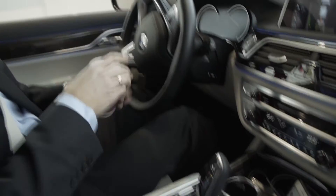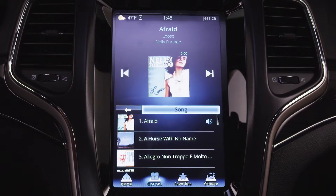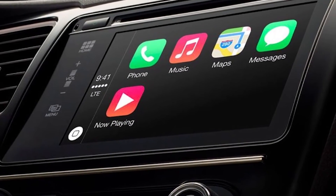The modern driver is inundated with information and a variety of entertainment options, which leads to distraction. To improve safety, the management of infotainment and other controls should not take the driver's eyes off the road.